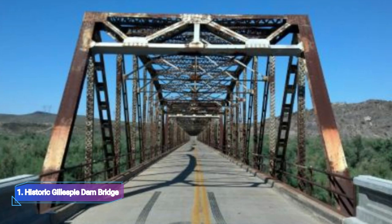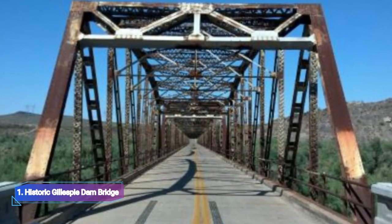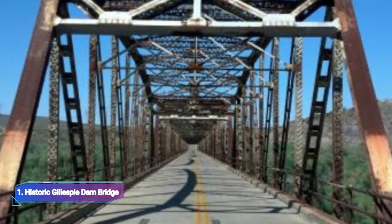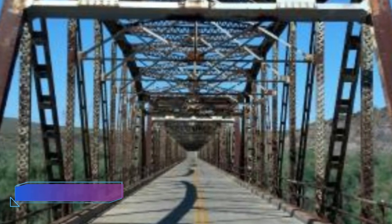Number one: Historic Gillespie Dam Bridge. Let's stop at the Gillespie Dam Bridge, an interesting portion of Arizona's history, as we continue through Buckeye. This famous bridge, built in 1927 and meticulously refurbished in 2012, stands as a tribute to the history of American transportation and the wealth of the state.